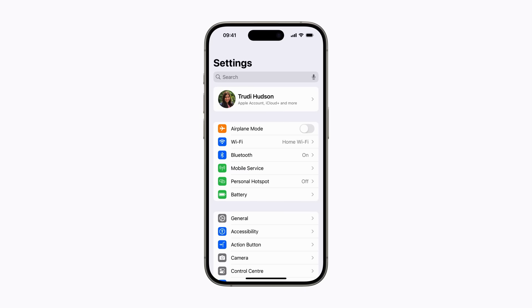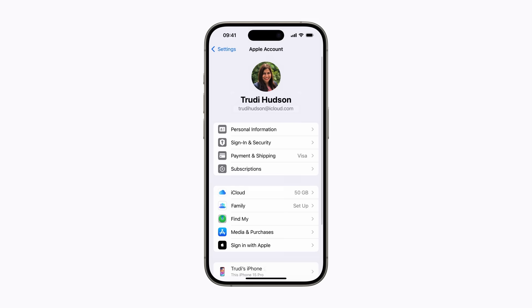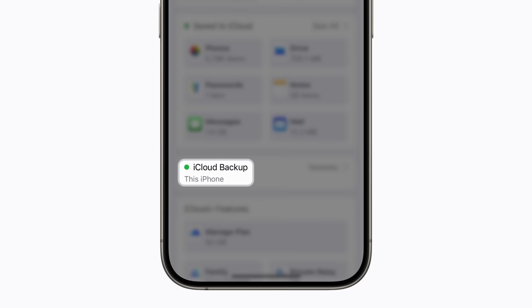You can check the status of your iCloud backups in Settings. Tap your name and then tap iCloud. The dot next to iCloud Backup displays the status of the last backup on this device. If it's green, it means your iPhone has been backed up successfully.